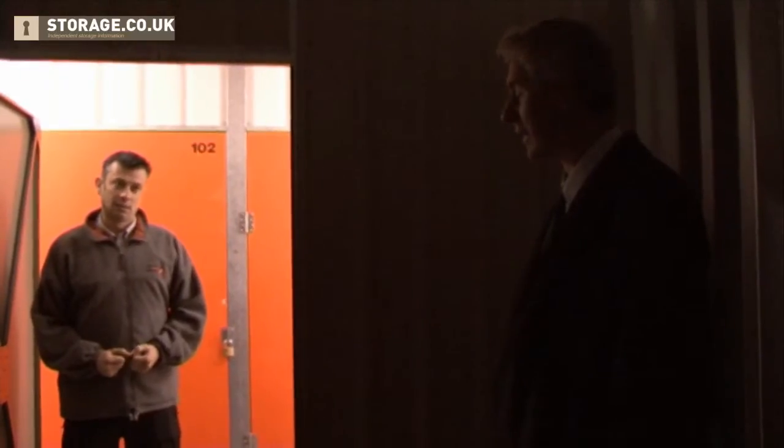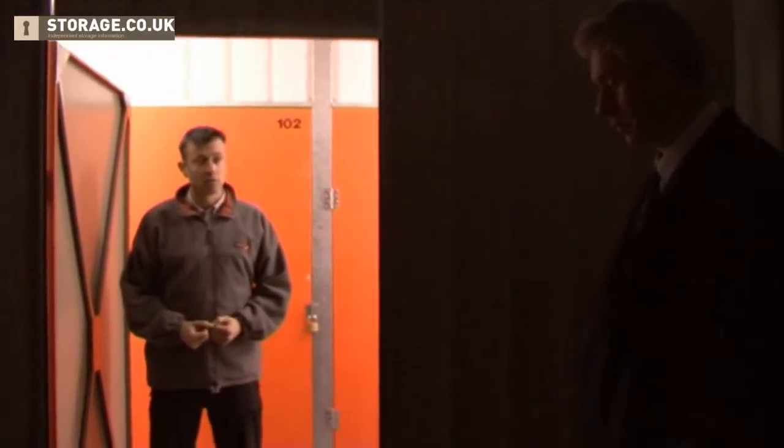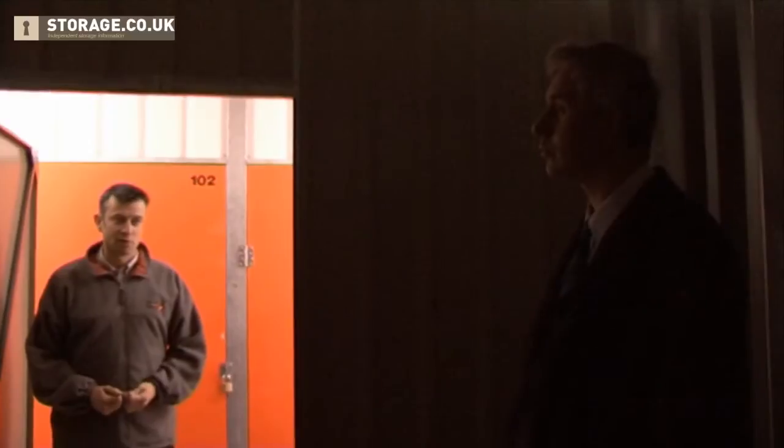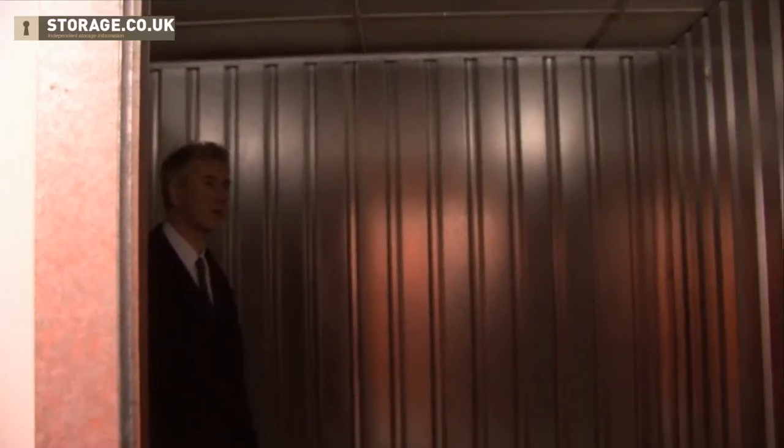And can I put racking in it? Yeah, you can put racking in it absolutely if you want to — not a problem at all. You can put whatever you like in the unit once it's yours. But I can't fix it to the wall, can I? Not necessarily — no, you couldn't do that. You'd have to be free-standing racking. OK. What do I do about securing the unit? With a basic padlock.